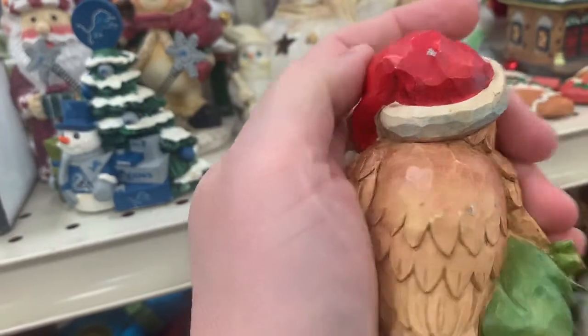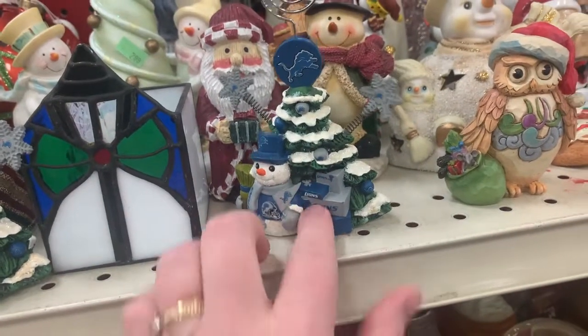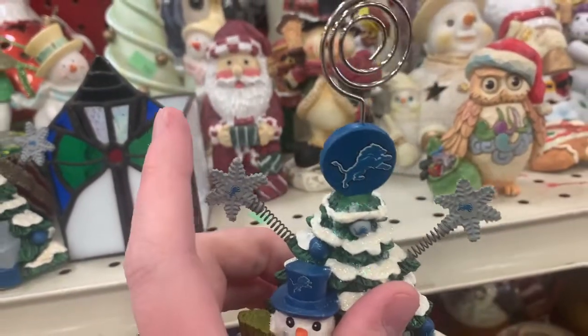That's a Jim Short owl for Christmas, not in good shape. He could probably get $20 for that, but I put him back on the shelf. Taking the Lions Christmas tree because it's cute — there are teeny tiny little Lions on the ornaments. Why not, right?